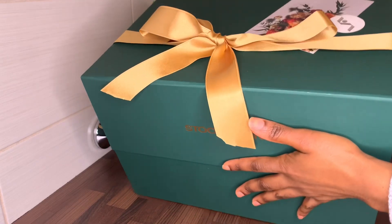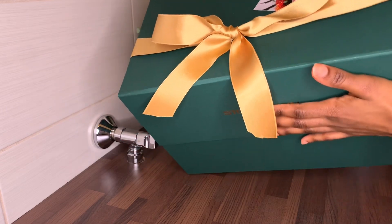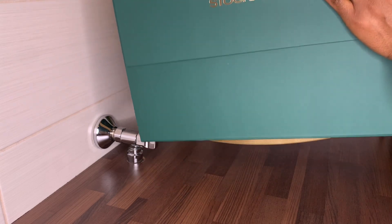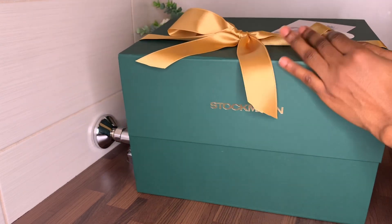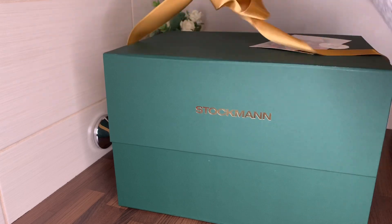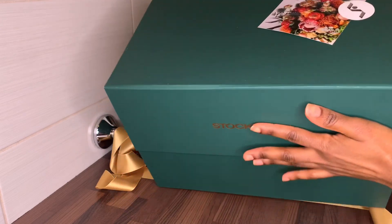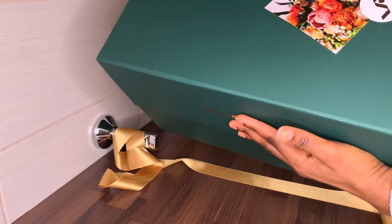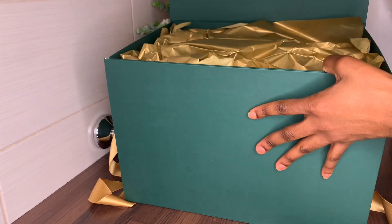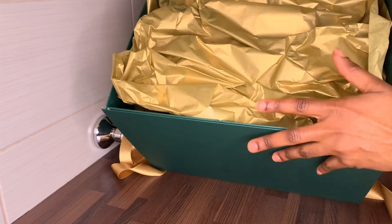Hello beautiful people and welcome back to my channel, hope you're doing all good. In today's video I'll be showing you something different — I got this Estée Lauder Blockbuster gift set from Stockman. Come with me, let's open it up and see what's inside. It comes in this beautiful green box, and once you open it, this is how it looks — it looks so good.